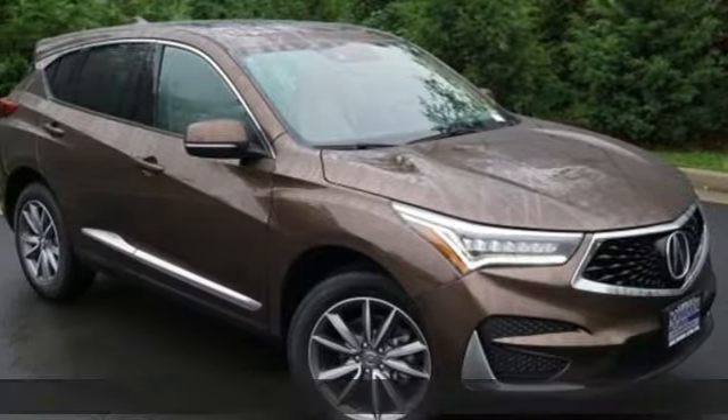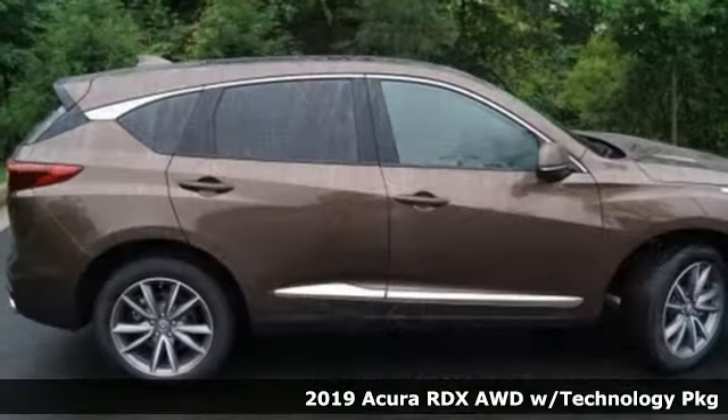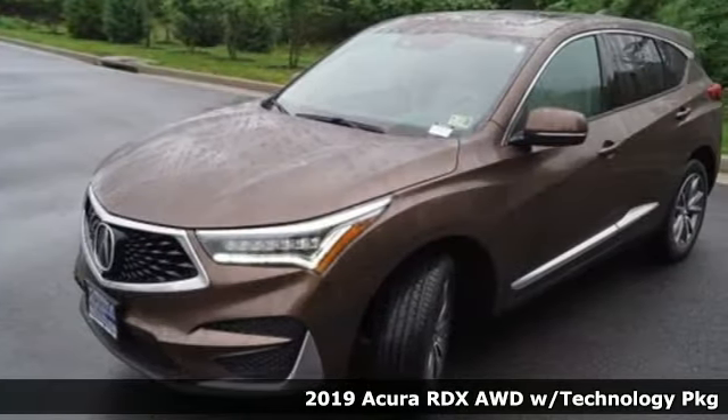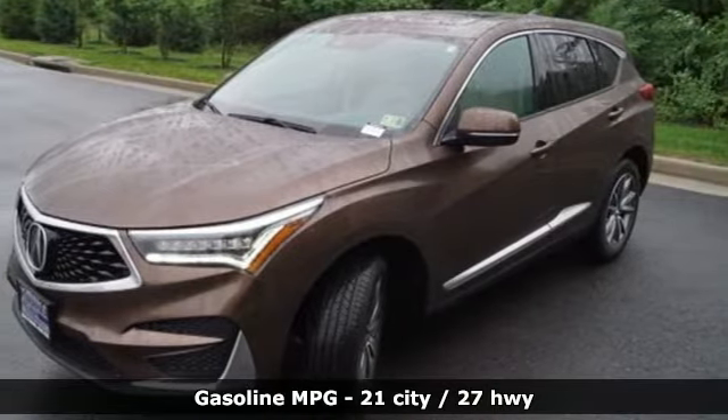It's a 2019 Acura RDX. It's ready to shoulder your everyday burdens with sophistication and class. A great vehicle is comprised of great features like these.